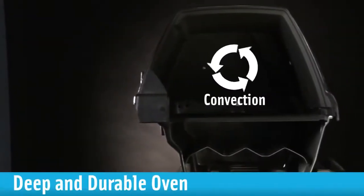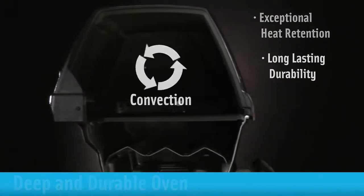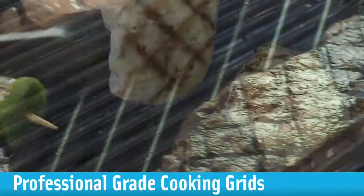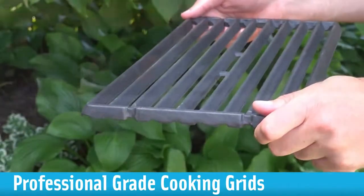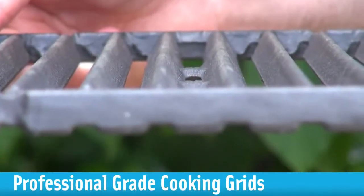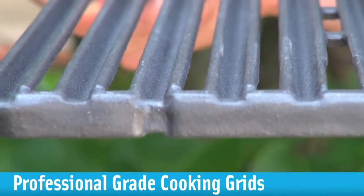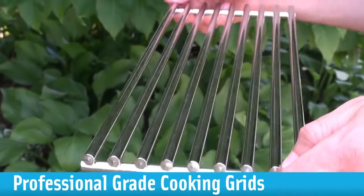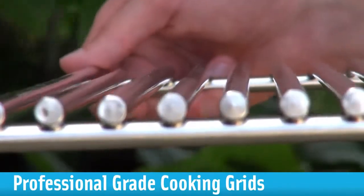A deep and durable oven, optimized for exceptional heat retention and long lasting durability. We pride ourselves on using heavy, professional grade cast iron or stainless steel cooking grids. Our cast iron grids are completely reversible — one side is pointed to give you those perfect steakhouse grill marks, while the other uses grooves to capture juices for continuous basting. Our thick and solid stainless steel grids retain heat to produce fantastic results, and both are easy to clean.